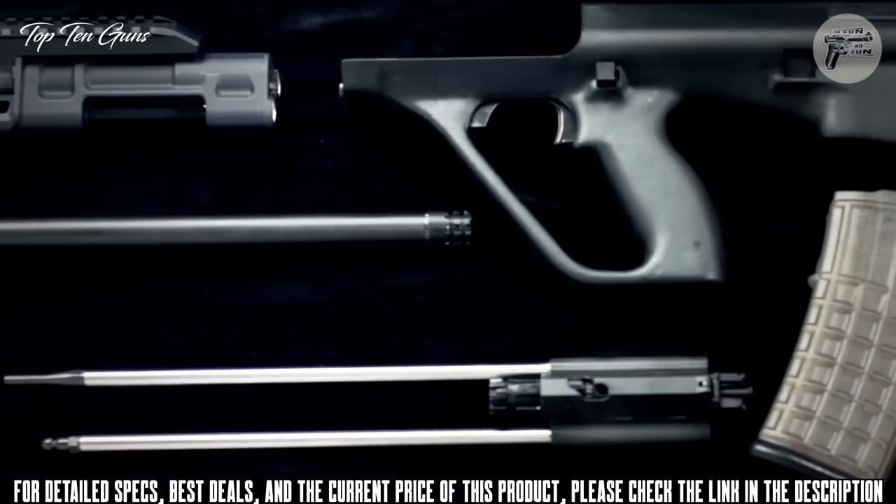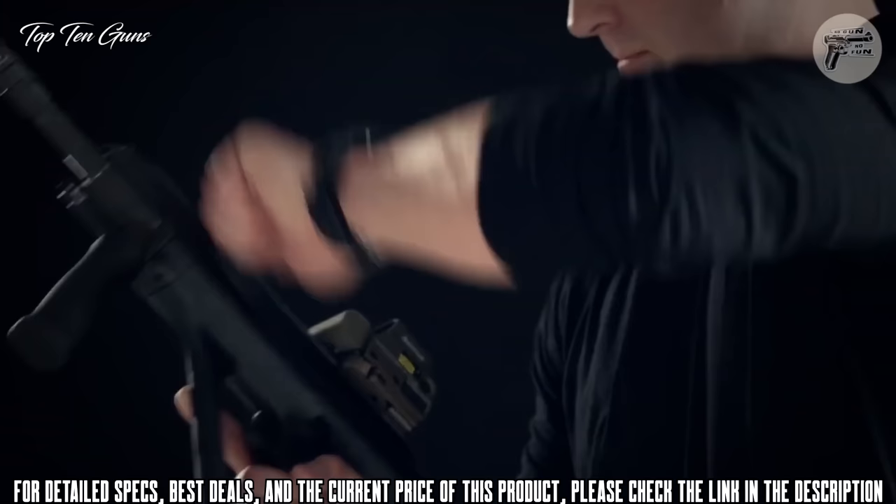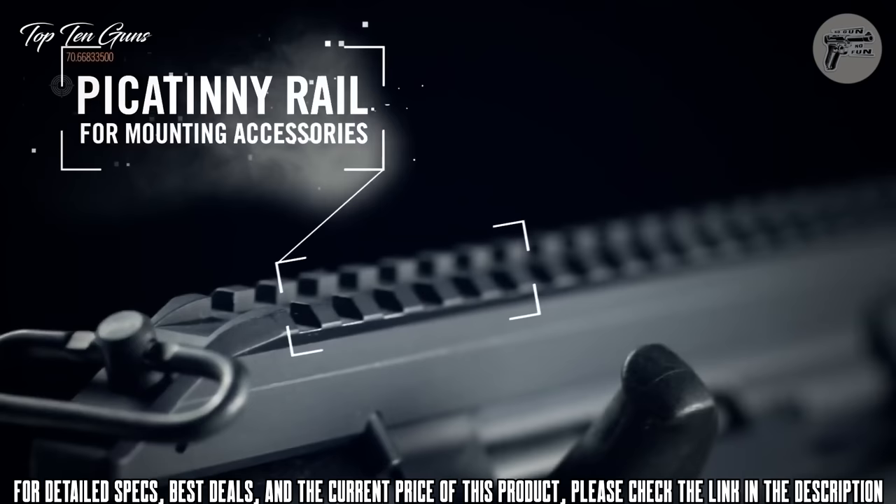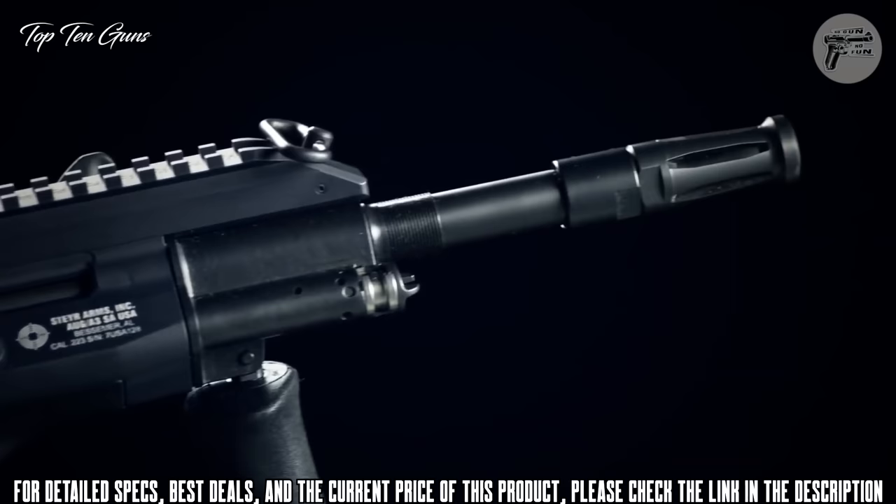Famous for its modular concept, the AUG can be quickly disassembled into six main component groups without tools. The AUG is extremely durable, needing virtually no cleaning or oils, and adaptable to extreme adverse conditions — unlike the typical AR that needs regular oiling and maintenance to stay reliably functional. There's a reason over 20 militaries around the world rely on the Steyr AUG.